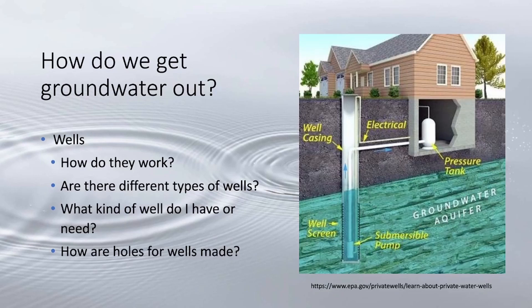How do we get groundwater out? We use wells drilled in the earth that tap into aquifers to pull out water. They use a combination of groundwater pressure and a pump to extract the water from below the surface, although in some cases the groundwater pressure is so great that the water flows freely above the surface.